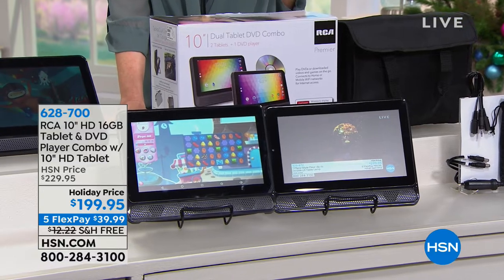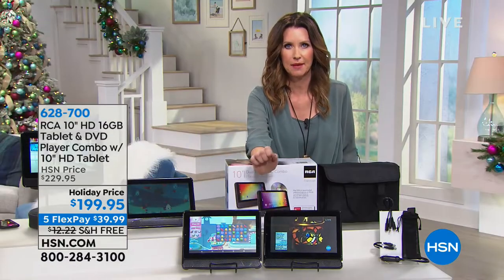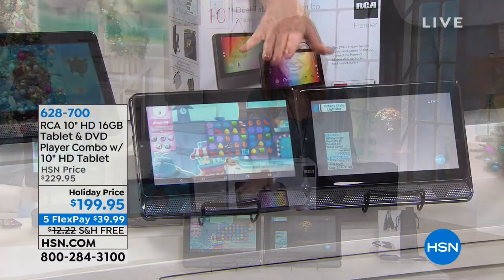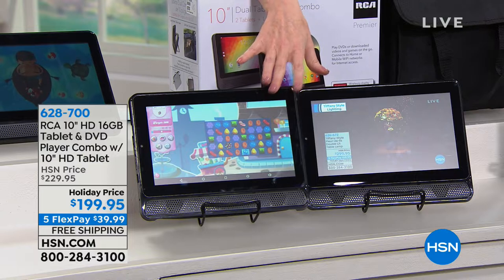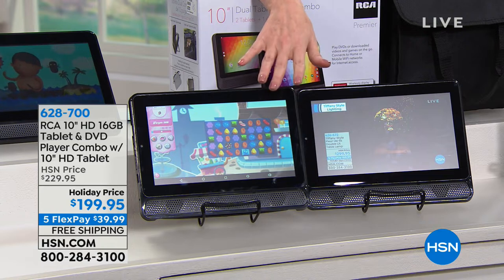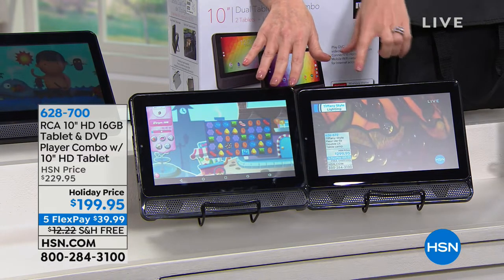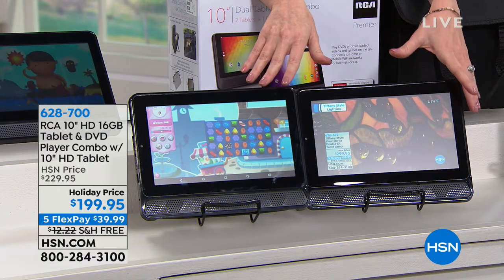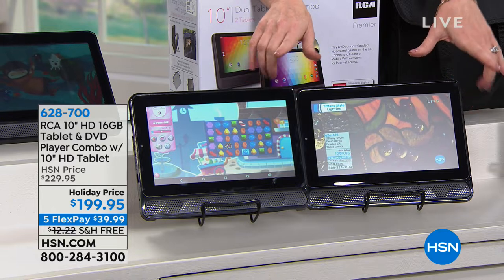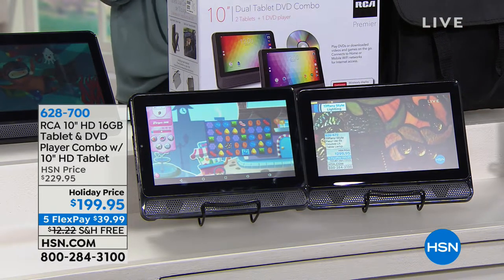But wait, there's more — you're getting two tablets. Two tablets for $199.95. They can create a system where they play together, or they can be separate as individual gifts. One of them even has a DVD player built in. They come with a carrying case and the ability to transform your car into a DVD-playing car. That makes it about $100 each, and it's $39 to get it home.